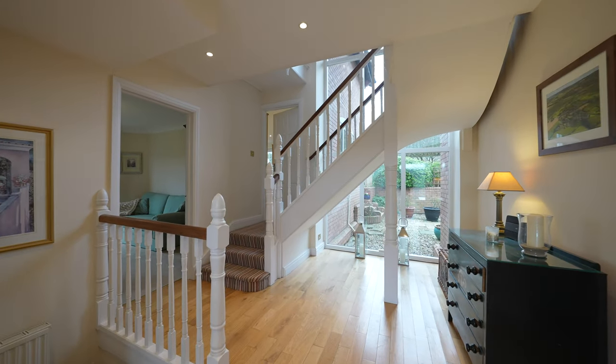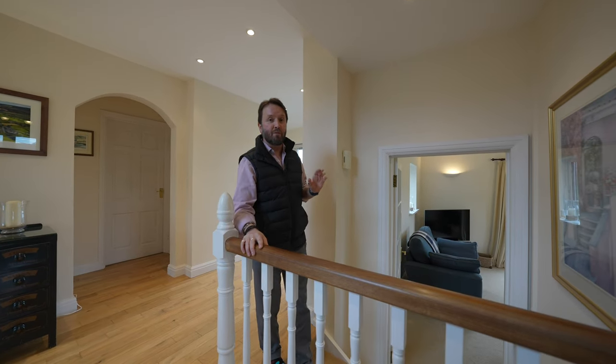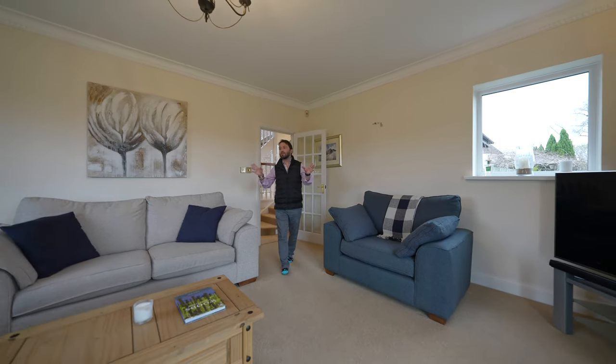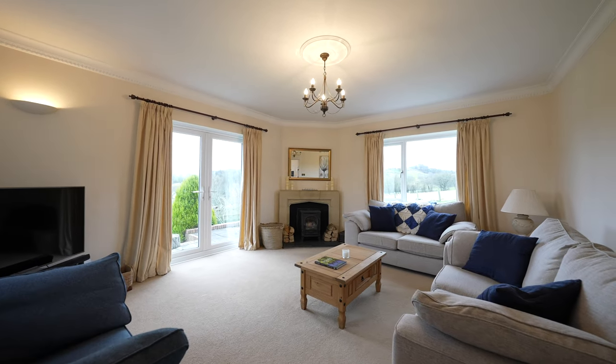There are three ground floor reception rooms, the most spectacular being the lounge and the dining room, which have beautiful countryside views. The living room is especially beautiful with dual aspect, French doors to the front and window to the side, as well as a feature log burner.